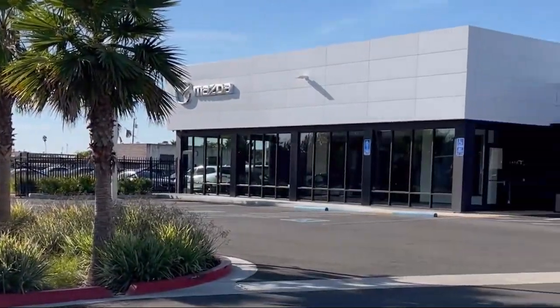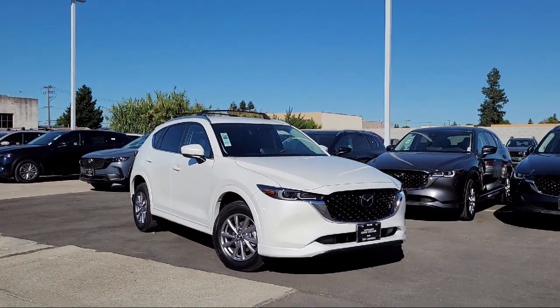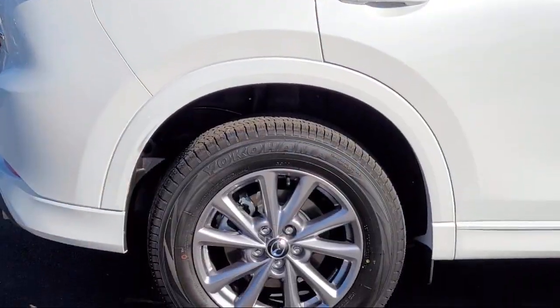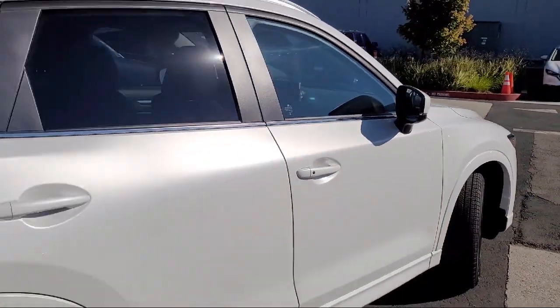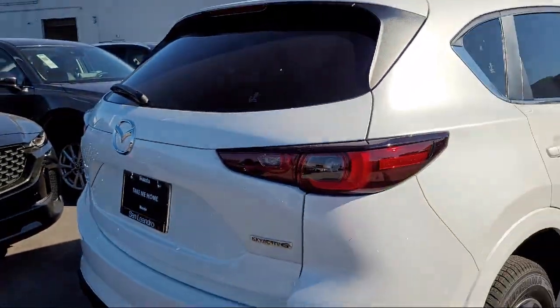Welcome to San Leandro Mazda and here's a look at one of our great vehicles for sale. It comes equipped with leatherette, rear view camera, rain sensitive windshield wipers, leather steering wheel with auto tilt away, auto high beam headlamp control, alloy wheels, rear spoiler, keyless entry, electronic stability control, and steering wheel controls.